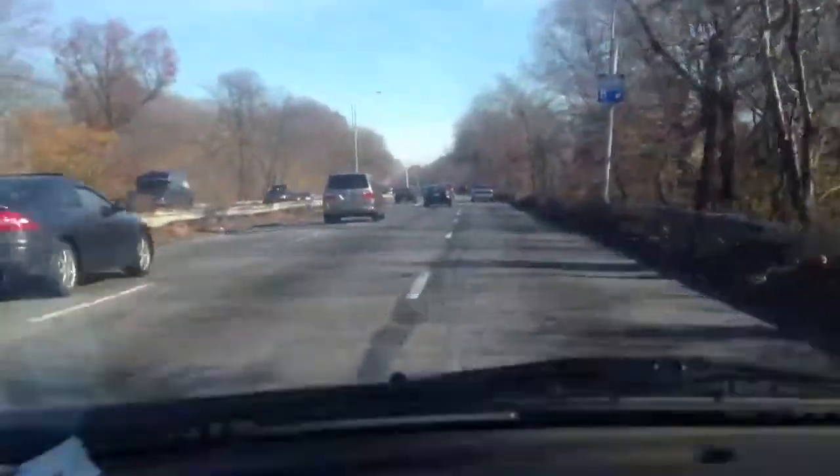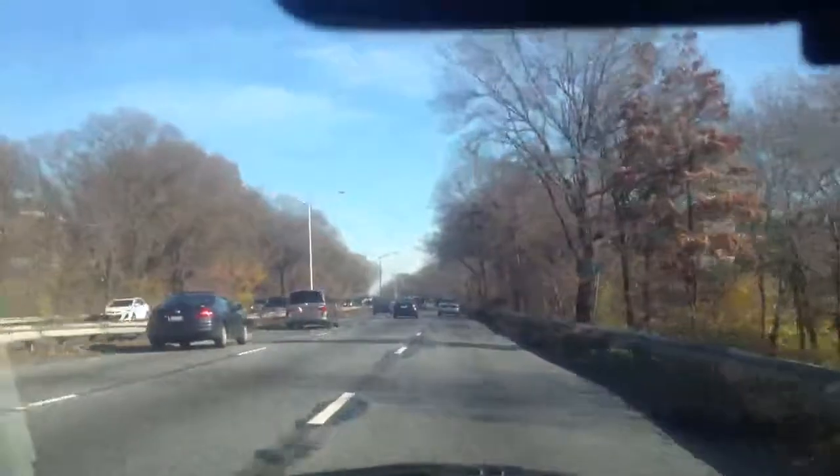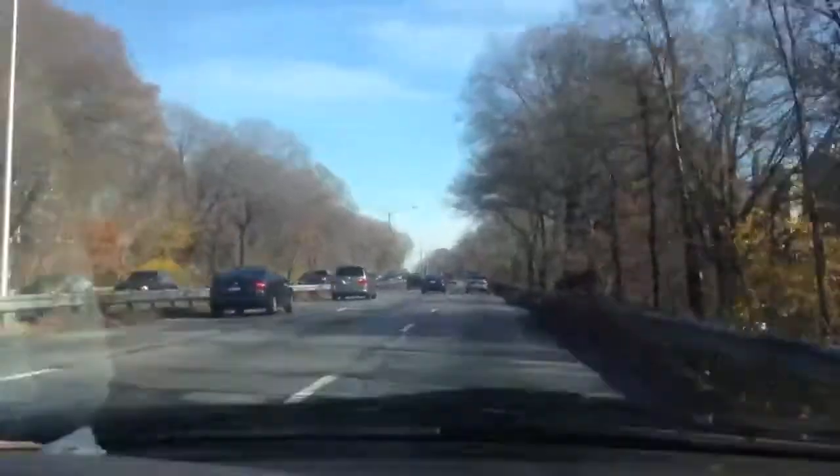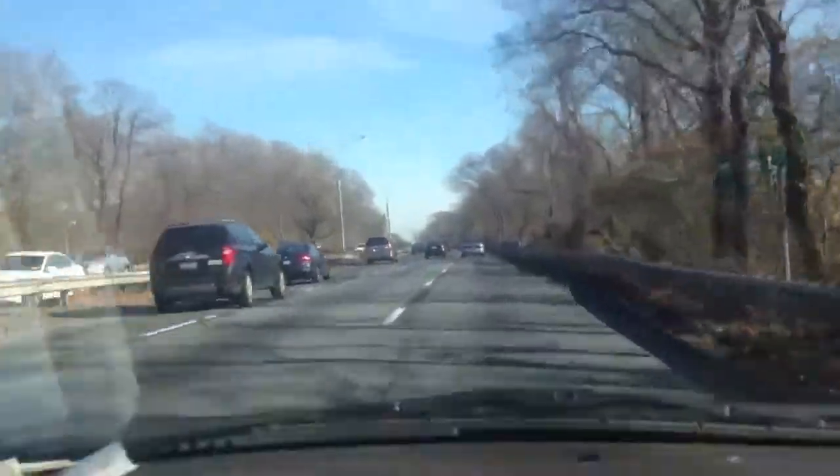And I'll tell you why. As you're driving down the Belt through this particular portion of the neighborhood, you can't really tell that you're in Brooklyn, or in New York, for that matter.